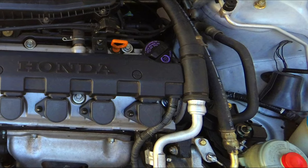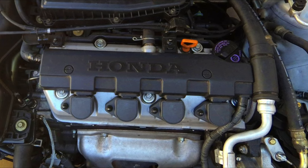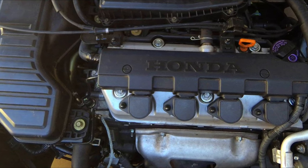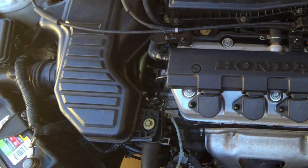A lot of higher mileage cars will leak oil, and the Civic is one of them. The gaskets on the oil pan and the valve cover can leak oil, and this is something that can happen with time and age. It's an easy fix, but it is something to look out for.